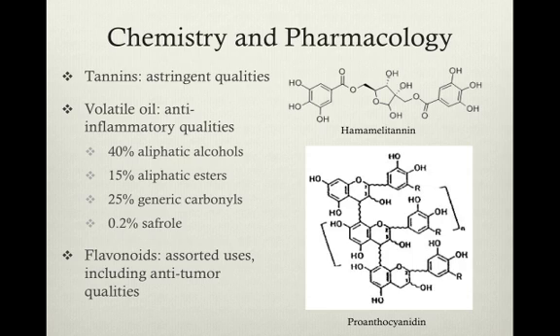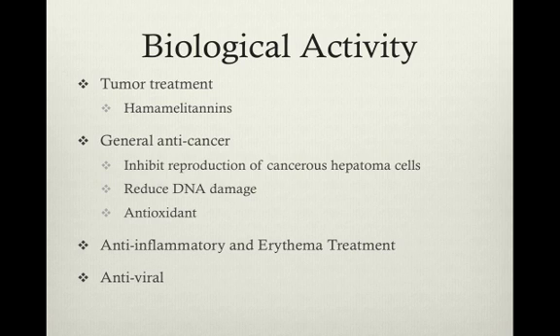Finally, flavonoids, such as catechins and proanthocyanidins, which are shown at the right, have been identified as having many other medicinal uses, such as anti-tumor qualities. Studies have shown that hemamelitannins are active against the formation of tumors by inhibiting apoptosis and DNA fragmentation of healthy cells caused by the tumor necrosis factor.